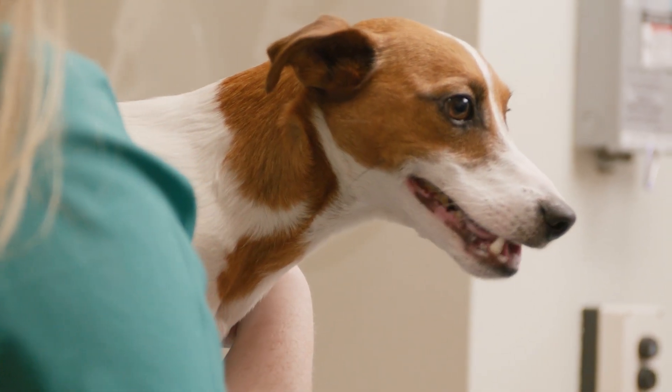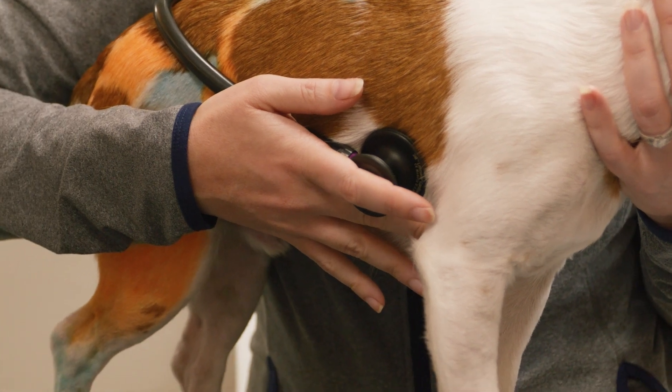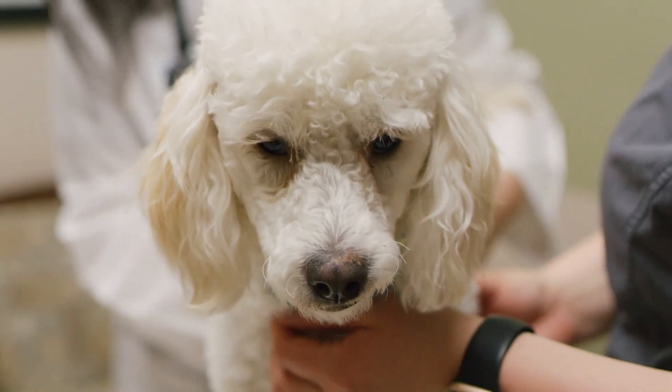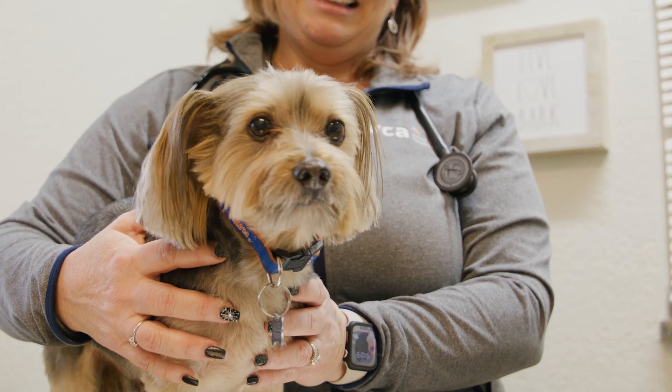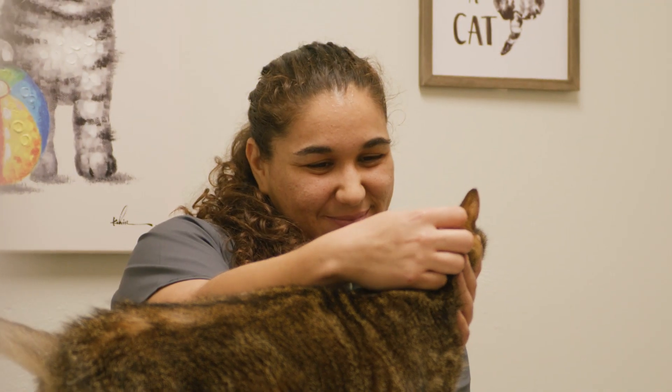I feel like owners should consider enrolling their pet in the Biobank study because they get so much information about their pet. You get the blood work, you get the DNA, the Wisdom Panel, you're going to get the Whistle tracker. So you're going to learn so much about your pet.